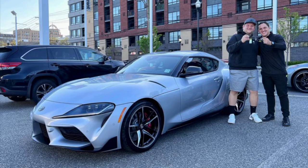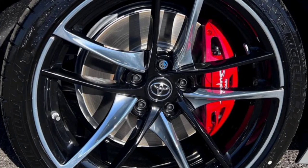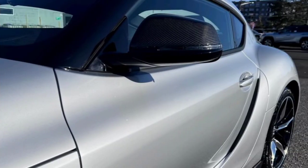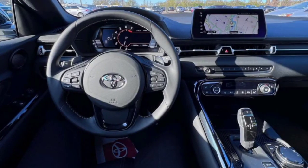The Toyota Supra 3.0 Premium 2023 is powered by a 3.0-liter turbocharged inline engine with fully automatic transmission and rear-wheel drive. The front suspension is a strut type and the rear suspension is multi-link. The dimensions of this car are 172.5 inches in length, 73 inches in width, 50.9 inches in height, and the wheelbase is 97.2 inches.